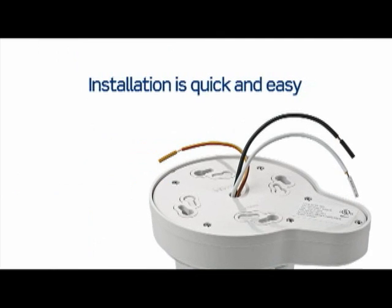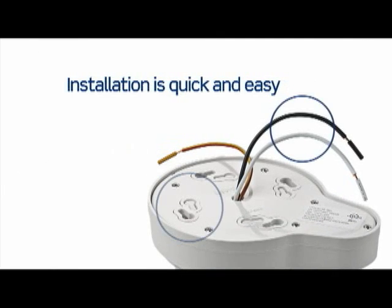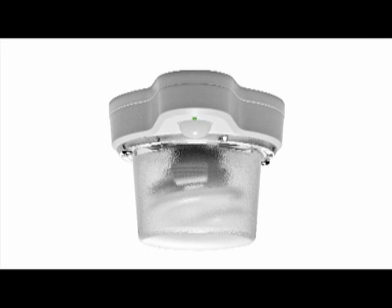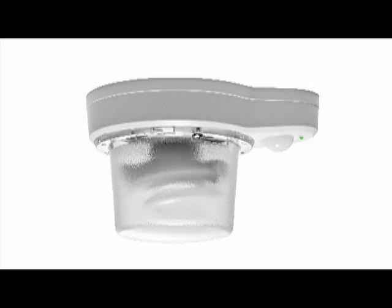Installation is quick and easy thanks to pigtail leads and knockout holes. The occupancy sensor version can be mounted in any of four directions for maximum coverage.